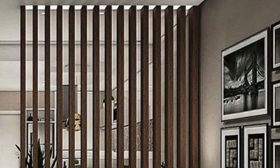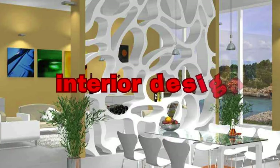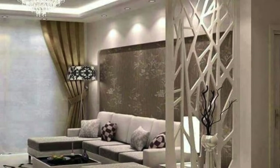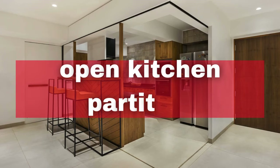Nautical theme: achieve a nautical theme with rope or net partitions for a coastal-inspired ambience. Digital art displays: opt for digital screens to display dynamic art or information as part of the partition design. Curved partitions: experiment with curved or circular partitions for a softer and flowing visual effect. Map or mural: apply a map or mural on a partition to add an educational or artistic element to the space.